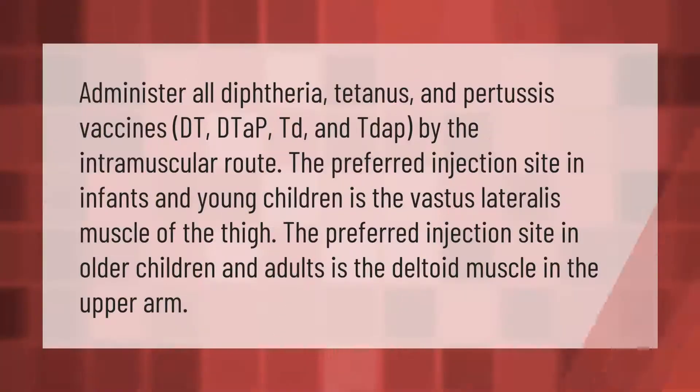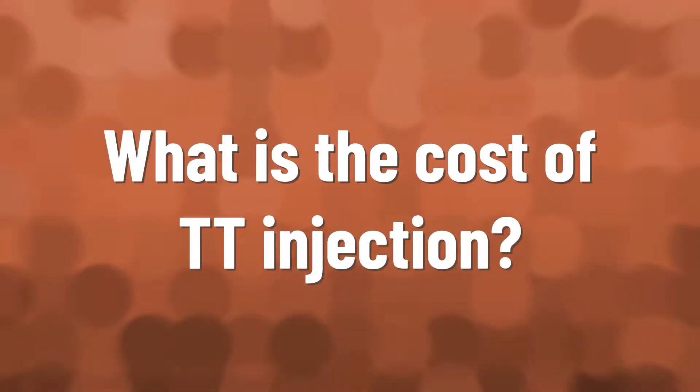Administer all diphtheria, tetanus, and pertussis vaccines — DT, DTaP, Td, and Tdap — by the intramuscular route. The preferred injection site in infants and young children is the vastus lateralis muscle of the thigh. The preferred injection site in older children and adults is the deltoid muscle in the upper arm.